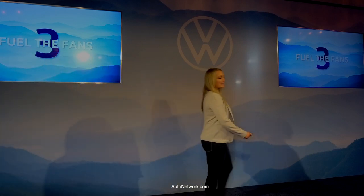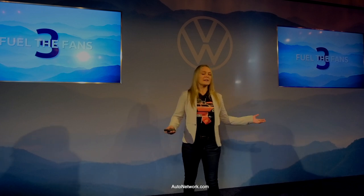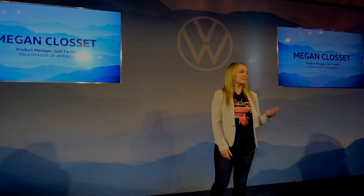Good morning, everybody. I hope y'all had a great night last night, slept well, first night in the hotel. Got an exciting day for you here today, and as a fervent Volkswagen enthusiast myself, I have the unique pleasure of being the product manager for the GTI and Golf R models for the United States. Something that I definitely don't take lightly.